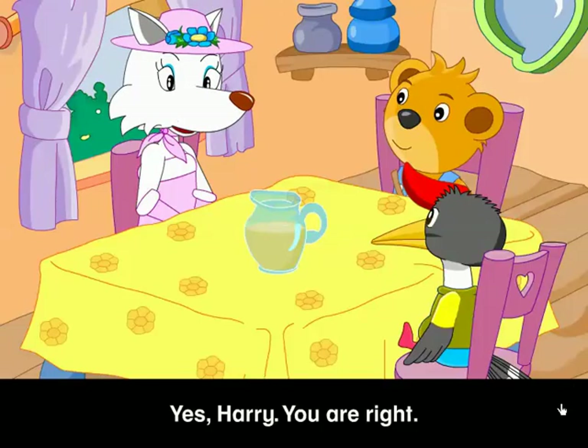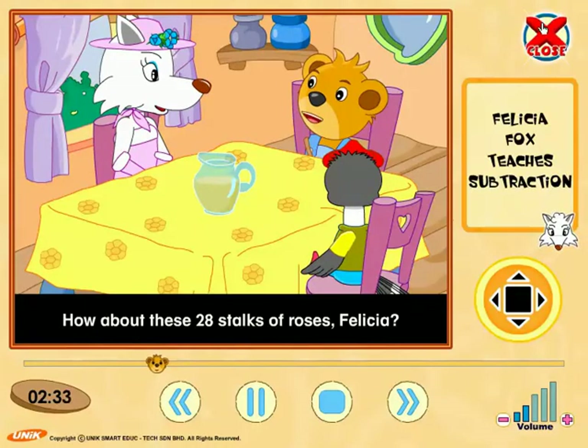Yes, Harry. You are right. How about these 28 stalks of roses, Felicia?